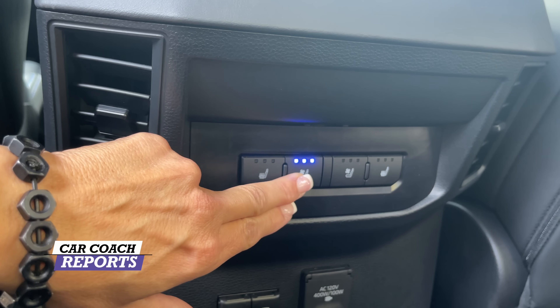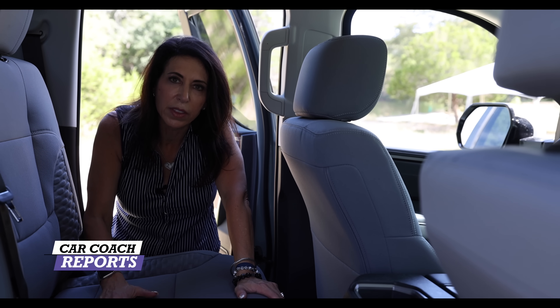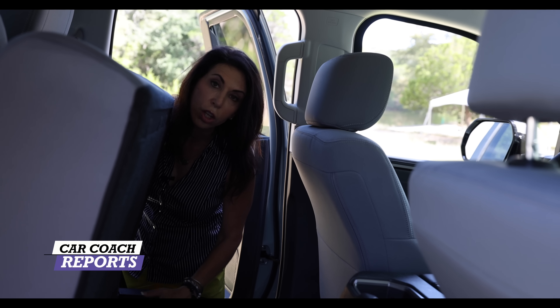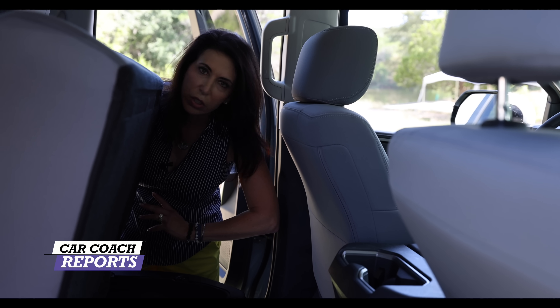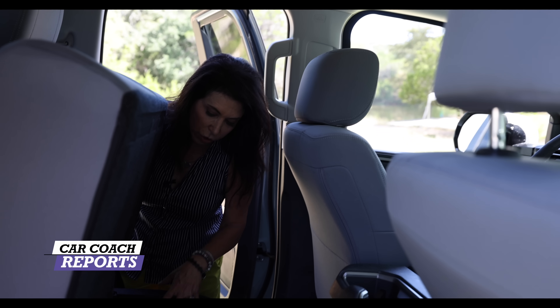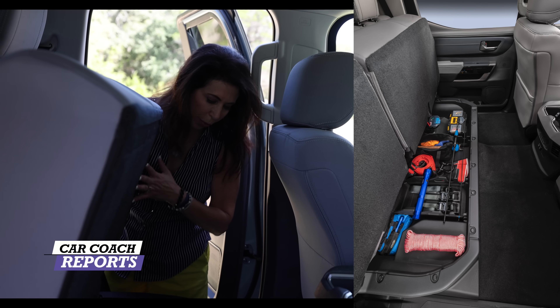The Limited I test drove had three-stage heated and three-stage cooled seats, as well as three different charging ports. Another nice thing about these vehicles is the storage underneath — there's a cloth tether pull, the seat comes up and you have tons of storage. Great if you're carrying something long like fishing poles, going skeet shooting, or just need to store tie-downs or whatever it may be.